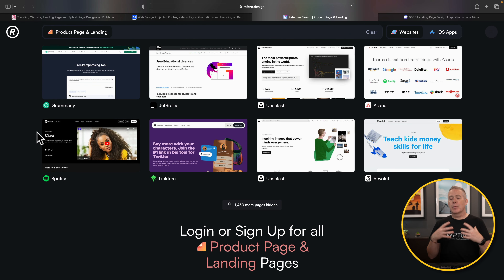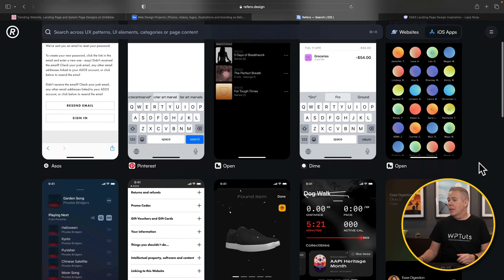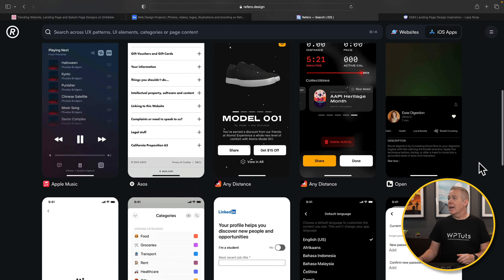A lot of these sites have a pro plan, but I do think there's more than enough inspiration across all of them that you don't have to spend a single penny. You can also check between websites and iOS apps, so if you're designing an application this will give you inspiration for your next project. That's Refero.